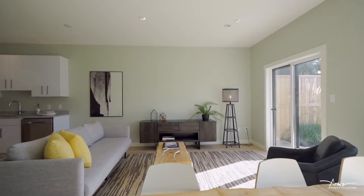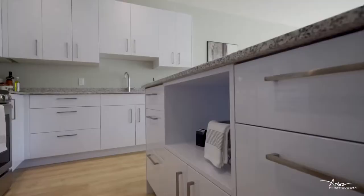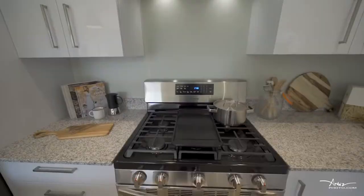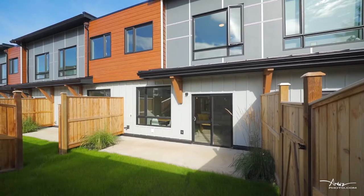The open concept layout on the main floor is perfect for entertaining. The beautiful kitchen includes white gloss cabinetry, stainless steel appliances, and granite countertops. You will also find a gas hookup in the kitchen and on the patio.